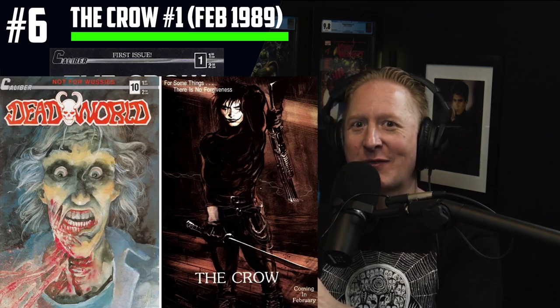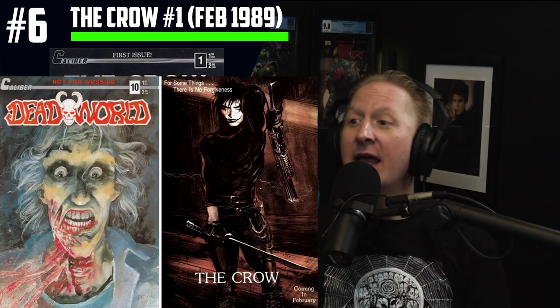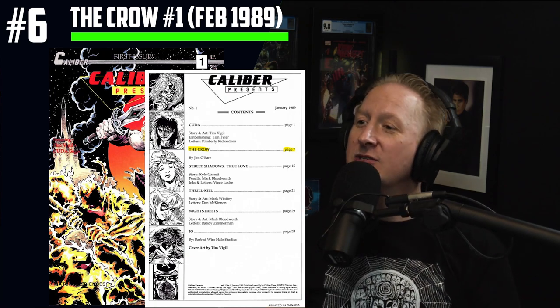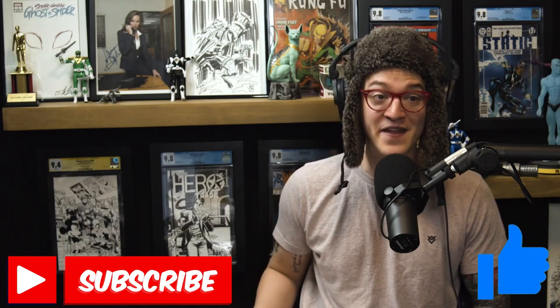We have Pennywise actor Bill Skarsgård slated to portray Eric Draven, The Crow. If you're looking for scarce indie books, you can also look for The Crow's first appearance on the back of Dead World number 10 — there's a regular cover and a gory cover, released November 1988. There's also Caliber Presents number one, which is the first time The Crow is in a story — about four to six pages — produced in January 1989, a full month before Crow issue number one. Crow number one gets the second full appearance. Comment below — let me know what you think about Pennywise portraying Eric Draven.